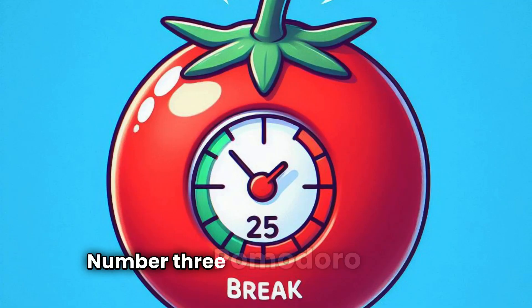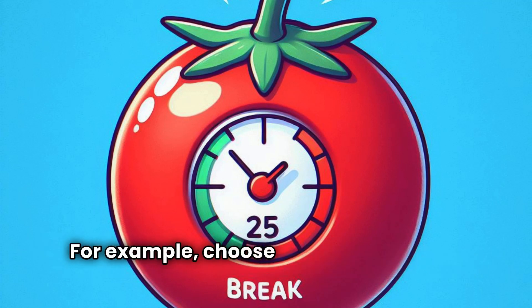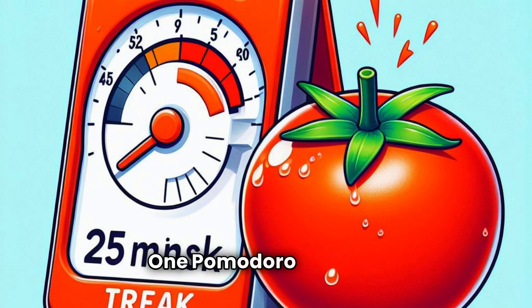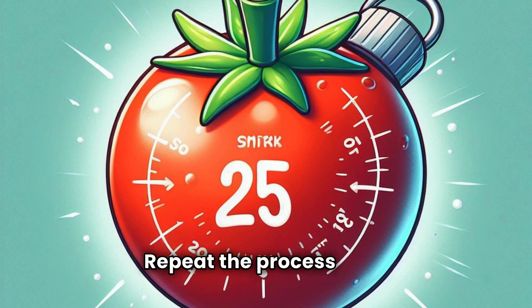Number three: Pomodoro Technique. Work in short bursts for maximum focus. For example, choose a task you want to work on, set a timer for 25 minutes — one Pomodoro interval — and work on the task until the timer rings. Then take a short break, usually five minutes.